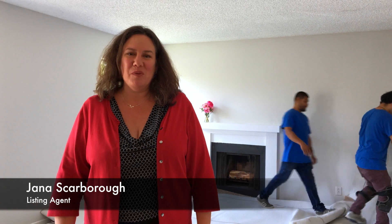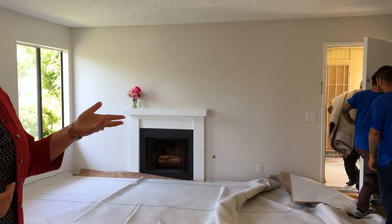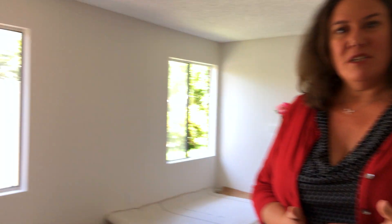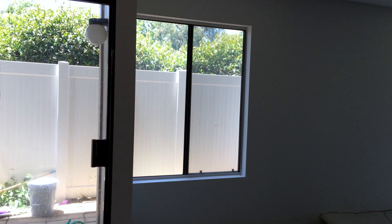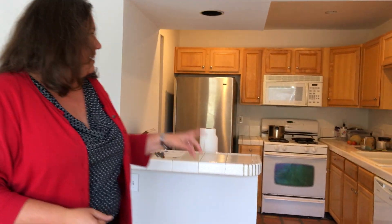Hi there, this is Jana Scarborough with Resource Real Estate coming to you from our brand new listing in Ralston Village in Ventura, California. These gentlemen are laying fresh carpet right now, the house has just been freshly painted. This is a three-bedroom, two-and-a-half bathroom condo with a nice little patio. It's an end unit so you've got beautiful streaming light coming in from windows, and we've got an updated kitchen. We're still getting prepared and getting things cleaned up.